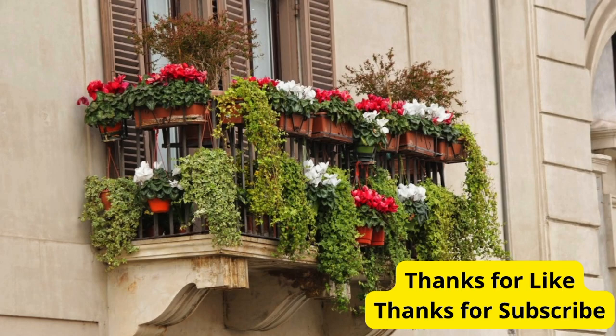And there you have it — five beautiful flower ideas to transform your balcony into a blooming paradise. Whether you prefer cascading colors, classic elegance, or fragrant blooms, there's a flower option for every balcony gardener. Thanks for watching, and happy gardening.